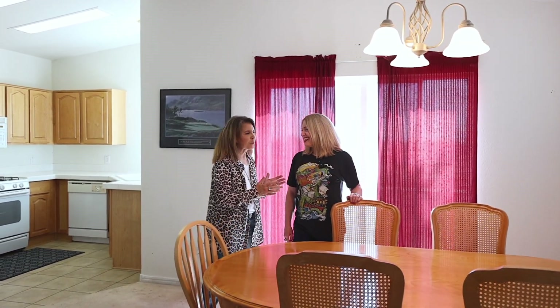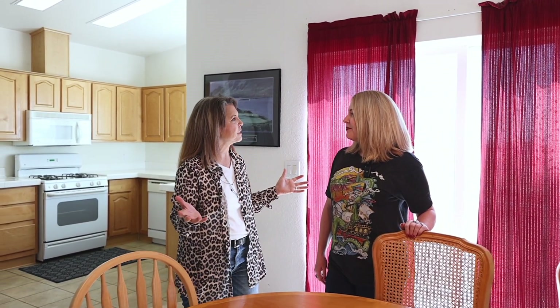I'm with Jamie Utop. She is the seller of this wonderful home. So Jamie, tell me a little bit about this house. What's the neighborhood like? What kind of activities can you do here?